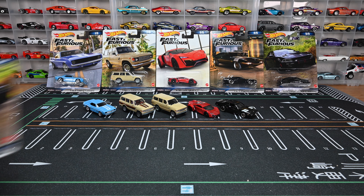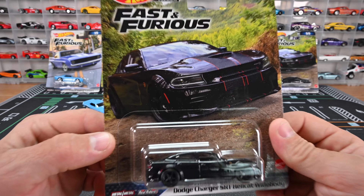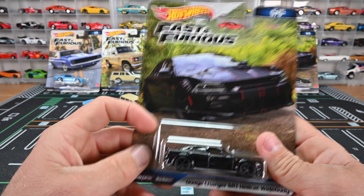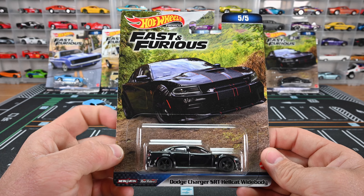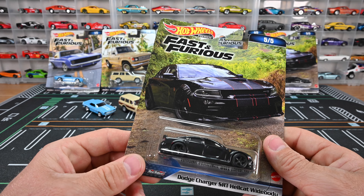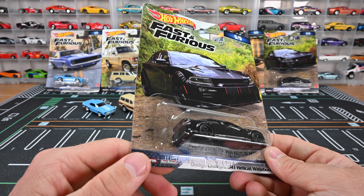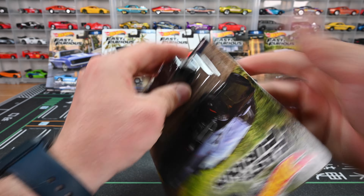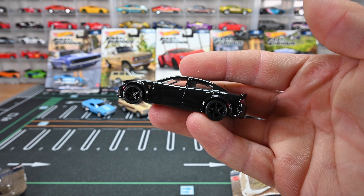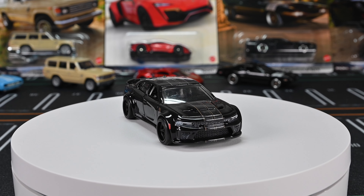Next up is a car I really like in this set — the Dodge Charger SRT Hellcat Wide Body. Check out that artwork. I believe this is from being on an island — it's from F9. Fast and Furious 10 just came out. Did you guys watch it? I watched it, and I believe there's supposed to be a part two, so it definitely left us on a cliffhanger. I don't know what's going to happen in the next movie — I hope this is not the last Fast and Furious.